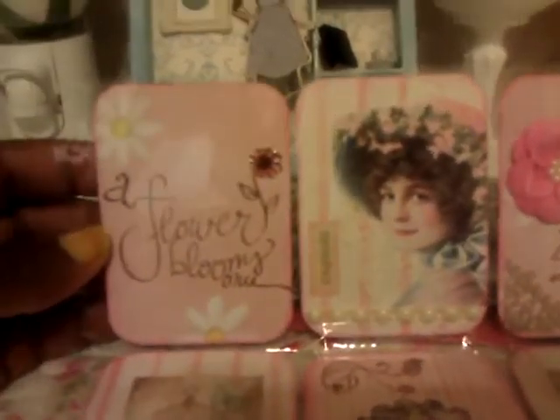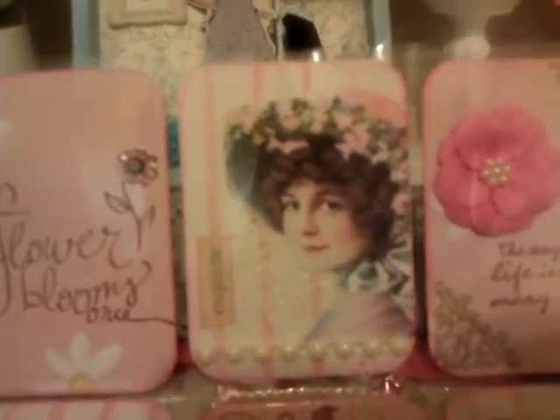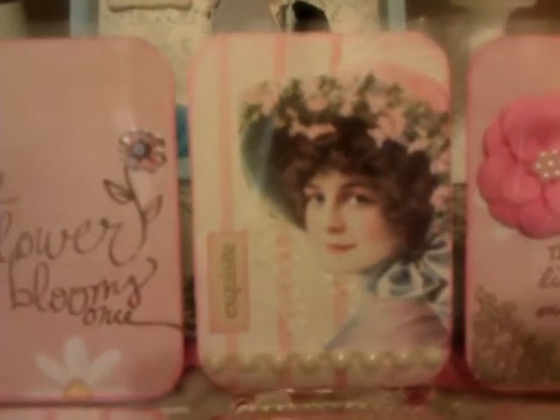That first little pocket has a little sentiment that says 'a flower blooms once,' and she has some little flower paper and a little flower sticker right there. The next little pocket has this little vintage lady in there, and she's paper pieced the little image onto the card stock. I thought that was so pretty, and then at the bottom she has a little row of flat back pearls.